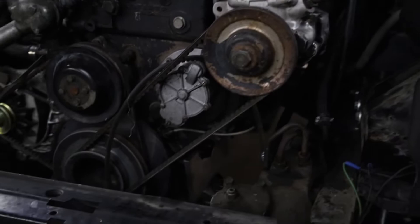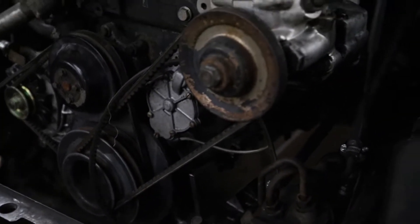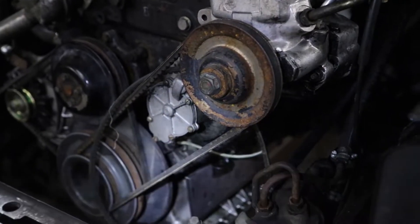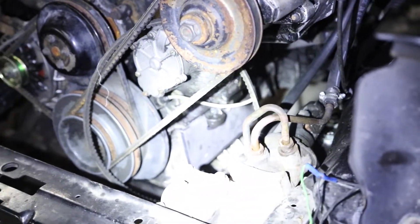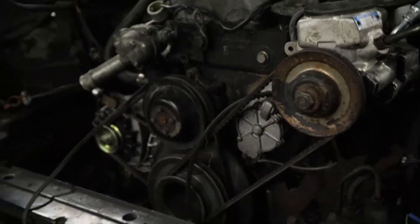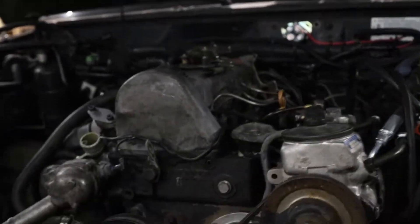I did find the correct air conditioning compressor and I am going to mount that right in there on that plate that I showed you guys in another video. So that is an update on the current status of Project Jeep Diesel.